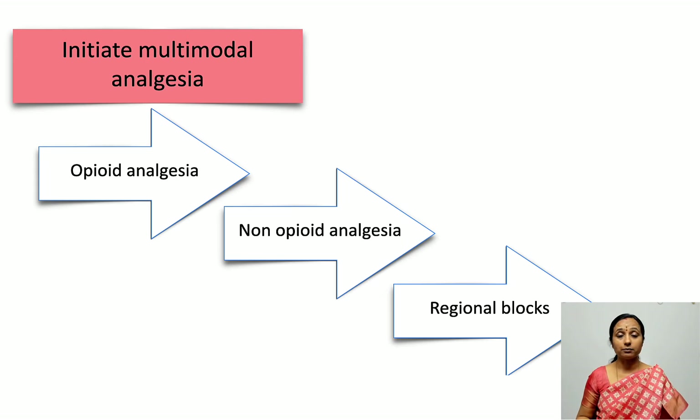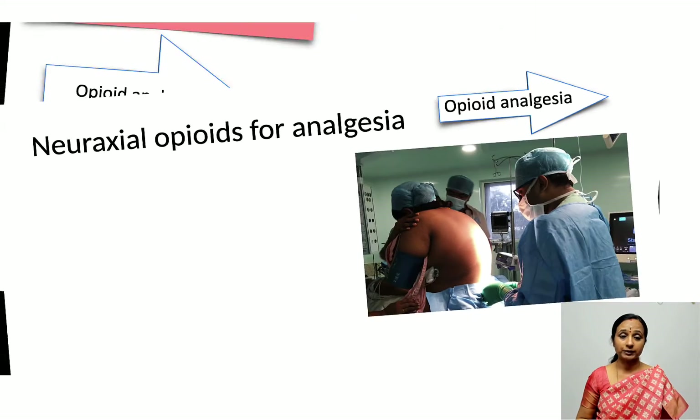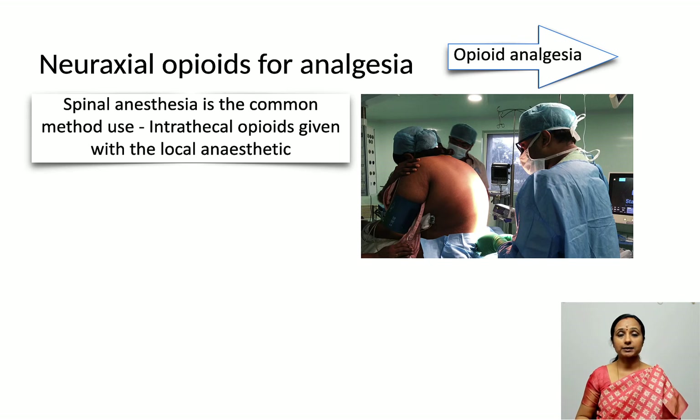Analgesia must be multimodal, combining opioid analgesics, non-opioid analgesics parenterally, and regional blocks. Regarding opioid analgesia: since spinal anesthesia is the common technique, we can combine it with intrathecal opioids. 8 to 10 mg of 0.5% bupivacaine is usually combined with 10 to 15 micrograms of fentanyl, which decreases the dose of local anesthetic, decreases the extent of hypotension, and potentiates analgesia.